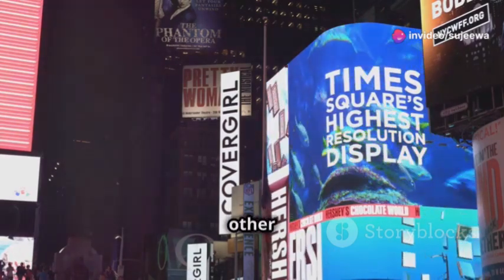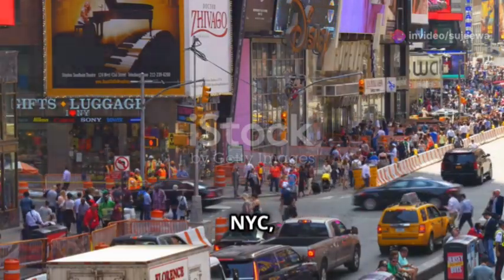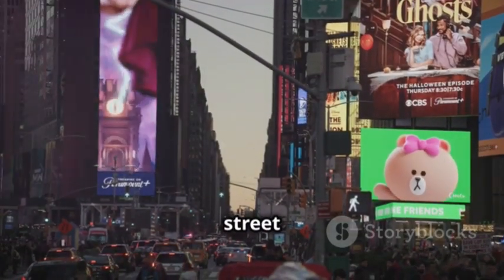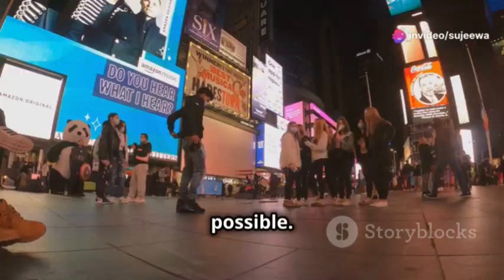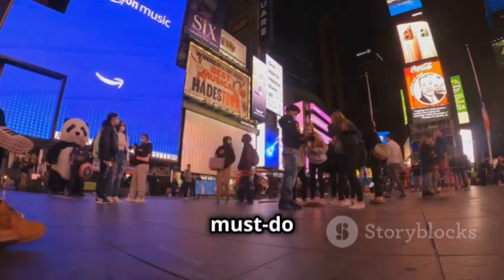Our first stop is none other than the electrifying Times Square. It's like the heartbeat of NYC, pulsating with energy and excitement. Neon lights, Broadway shows and street performers — this place is buzzing 24/7. It's a sensory overload in the best way possible. Don't forget to catch a selfie with the iconic billboards in the background. It's a must-do for any visitor.